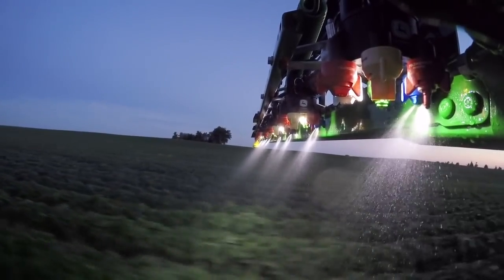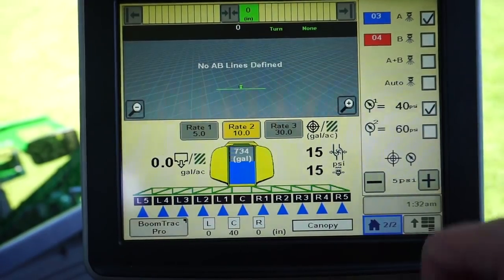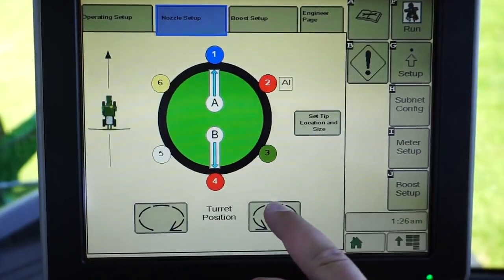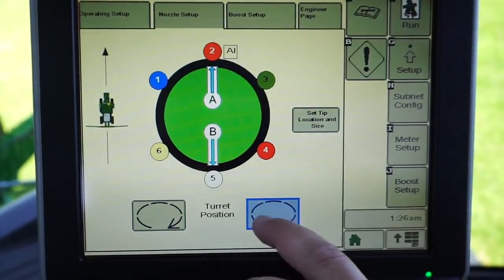You're in complete control of your spray application. Everything is totally integrated with exclusive John Deere technology, all from the command arm display.